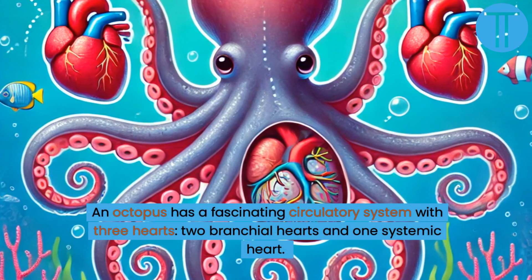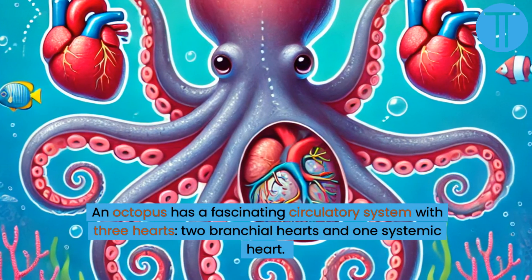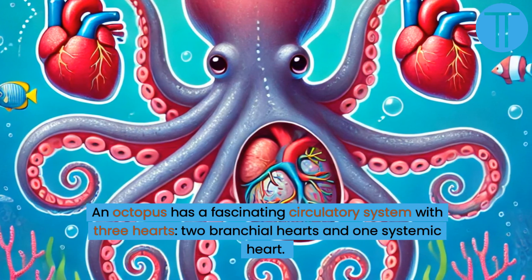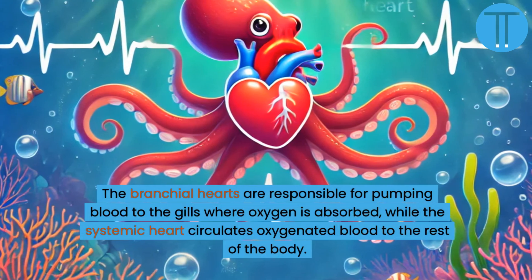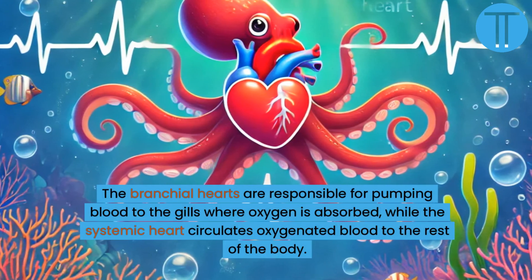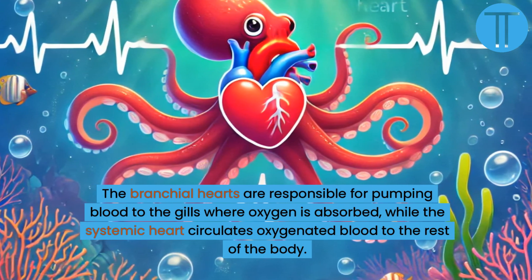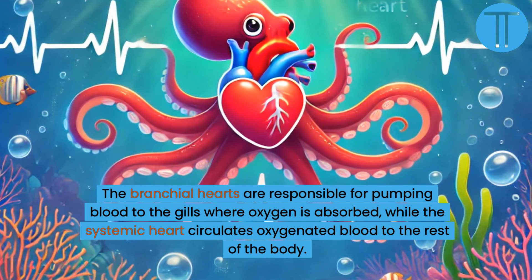An octopus has a fascinating circulatory system with three hearts: two branchial hearts and one systemic heart. The branchial hearts are responsible for pumping blood to the gills where oxygen is absorbed, while the systemic heart circulates oxygenated blood to the rest of the body.